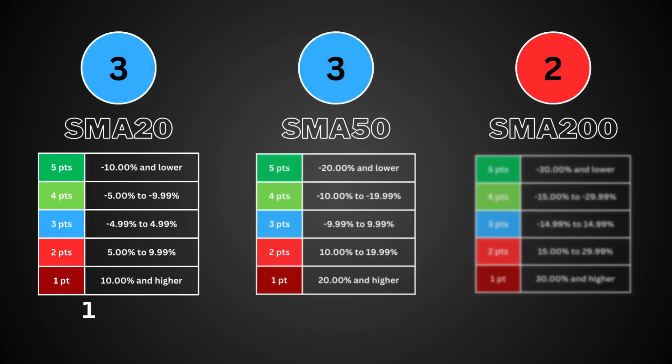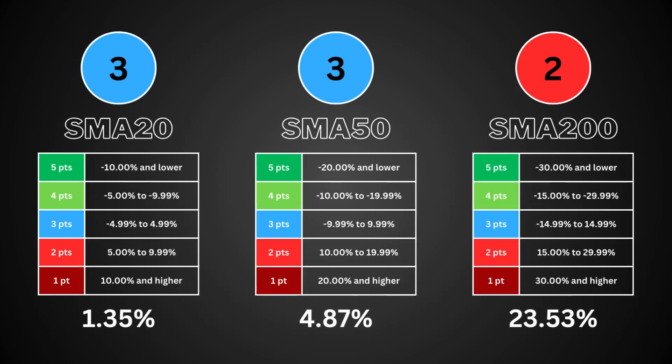The simple moving average is a popular technical tool that smooths out price data to identify trends. It shows the average closing price for 20, 50, and 200 trading days. The 20-day covers short-term trends, the 50-day covers mid-term trends, and the 200-day covers the long-term trend of the stock. The lower the percentage, the more undervalued the stock is compared to its moving averages — that means value. A higher moving average means it's trading higher than its averages.